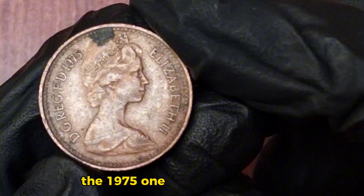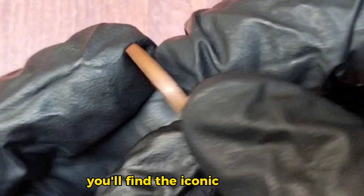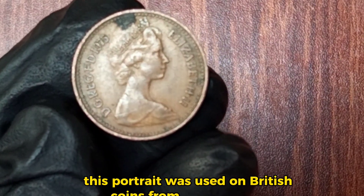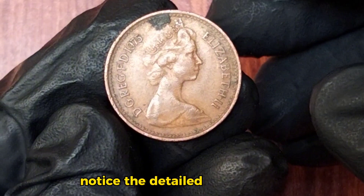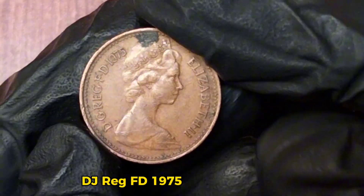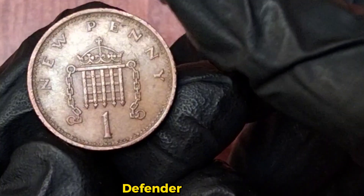The 1975 one penny coin is made of bronze and weighs 3.56 grams, with a diameter of 20.32 millimeters. On the obverse side, you'll find the iconic portrait of Queen Elizabeth II, designed by Arnold Machin. This portrait was used on British coins from 1968 to 1984. Notice the detailed craftsmanship in Machin's design. The inscription around the portrait reads 'Elizabeth II D.G. Reg. F.D. 1975', which stands for Elizabeth II, by the grace of God, Queen, Defender of the Faith.